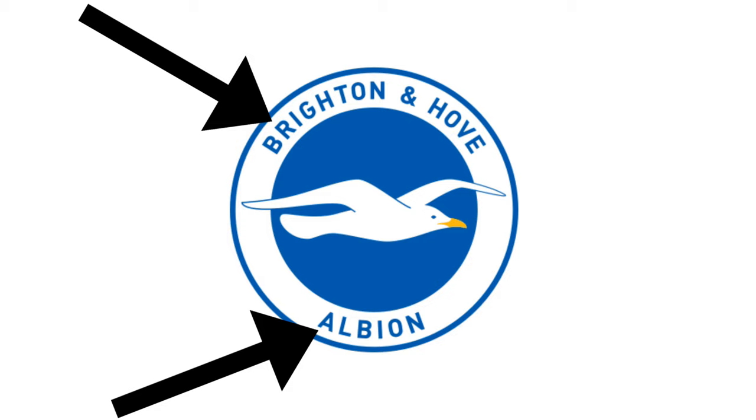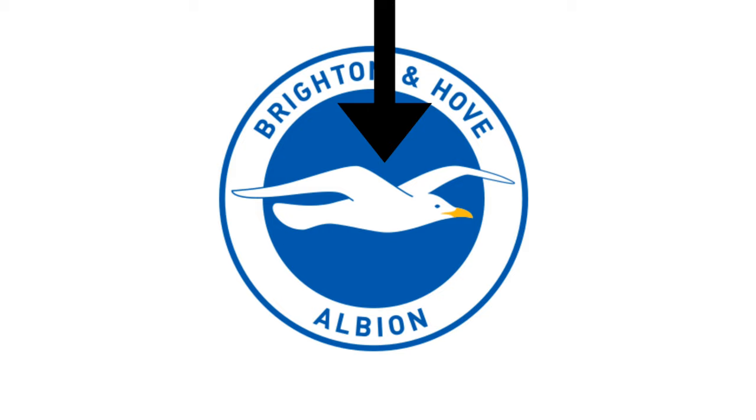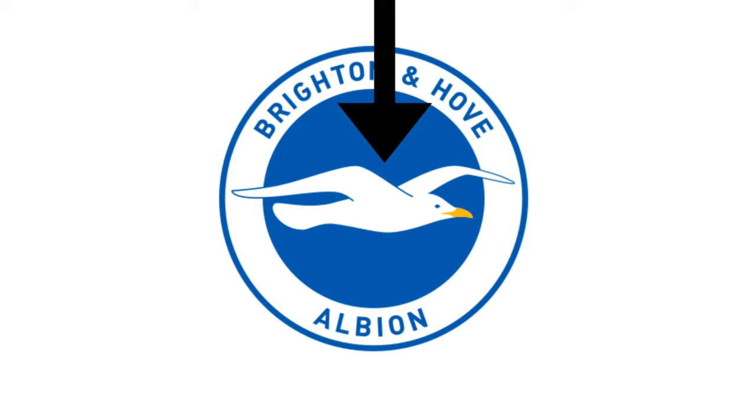In the white part of the circle, it has the team's name: Brighton and Hove Albion. And lastly, in the middle, it has a seagull.